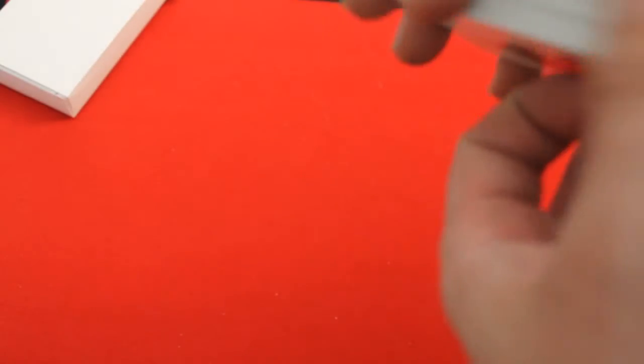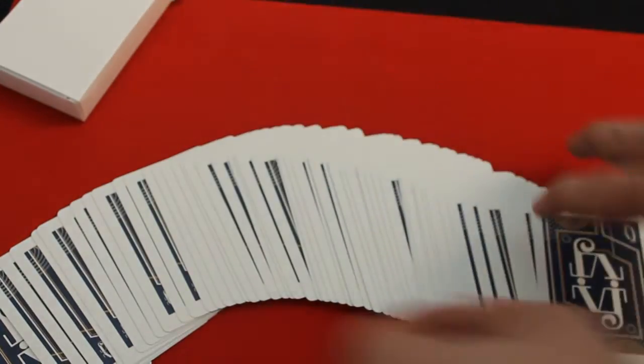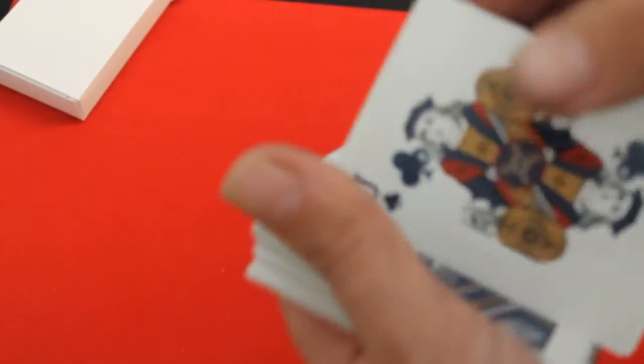I'll be honest, it doesn't fan the greatest. But if you get some fanning powder, I'm sure that will fix that problem. It does, however, spring decently, and it has a good stock and finish.